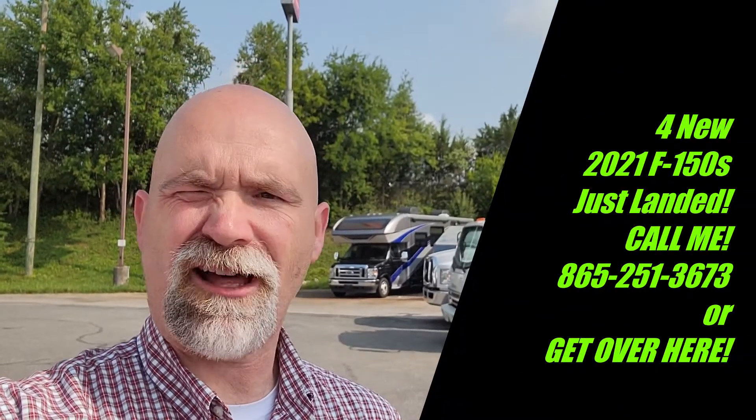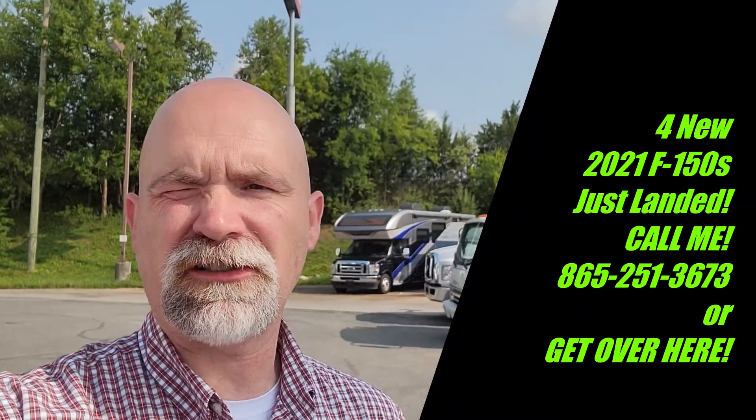Hey, it's Tobias reporting live from the back lot of Ted Russell Ford, 9925 Parkside Drive, Knoxville, Tennessee, 37922 if you want to navigate on down.